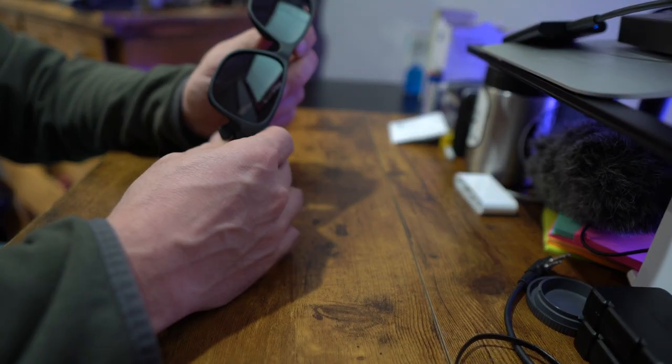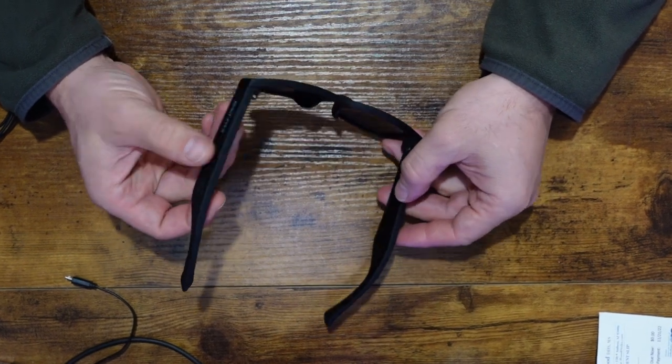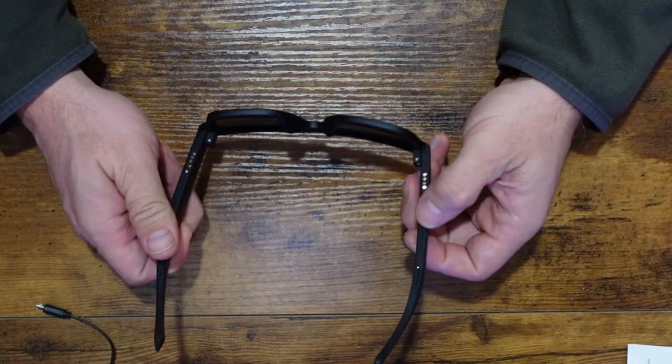As sunglasses, they're actually pretty decent. Not only do they provide the standard 100% UV protection, but they also have polarized lenses, meaning they'll reduce glare and reflections from surfaces such as water, snow, and glass. If you're an outdoors person, you already understand the benefits of polarized lenses for things like fishing, boating, driving — anywhere you have a high-glare environment. This incorporation is done pretty well to the point that they're still lightweight and comfortable to wear. They only weigh 40 grams, and I've been able to wear them all day without any discomfort whatsoever.